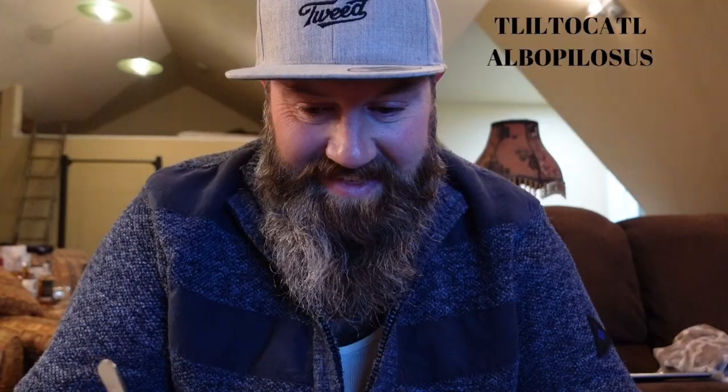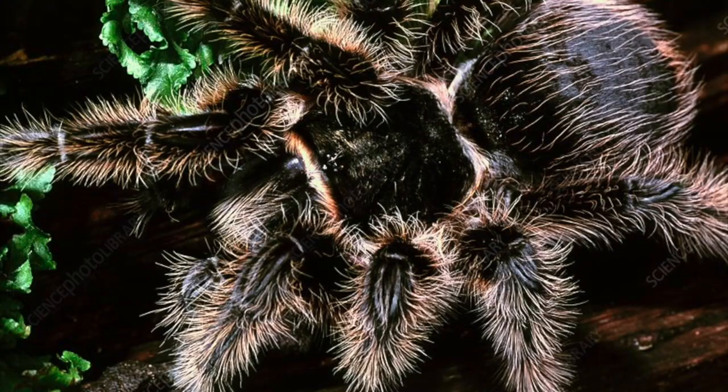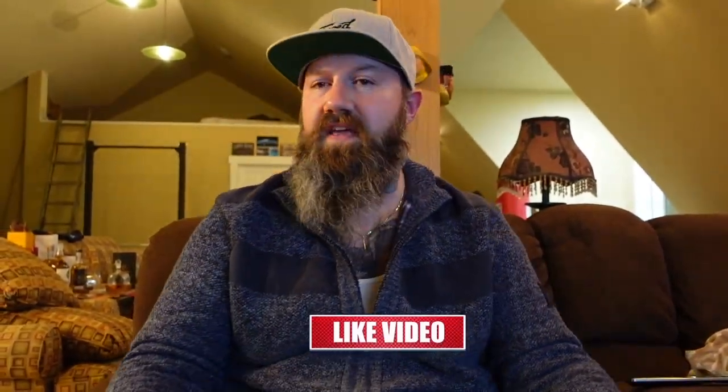This is the Tliltocatl albopilosus — the curly hair tarantula — from Nicaragua. Old school, super classic in the hobby. Stubby, heavy body with lots of curly hair on them and a super awesome temperament. Usually known to just kind of chill and hang around, be out in the open in the enclosure, and be inquisitive and curious. Known to be very, very docile and handleable.